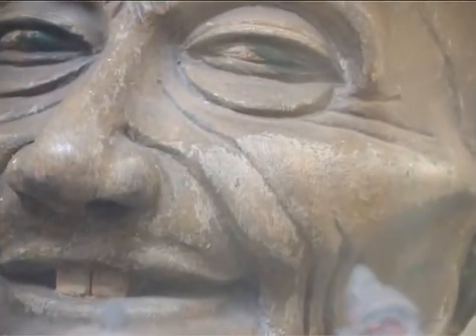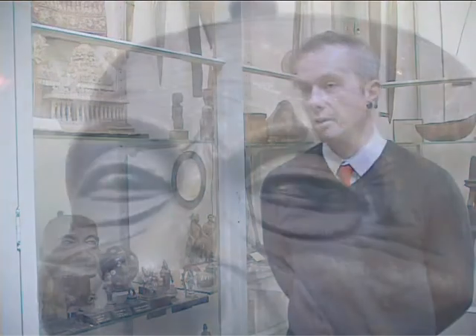This head is called the Cursed Head. It arrived at the museum in 1955. It was donated by a man who had been a sea captain, and he didn't come back to collect it. He gave it to the museum because he believed it was cursed — he kept having car accidents and he put it down to the head.